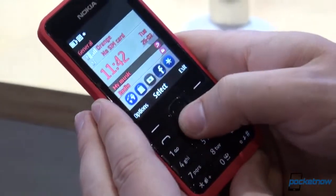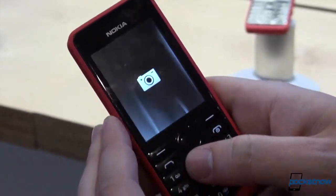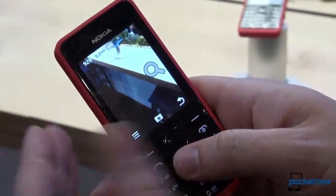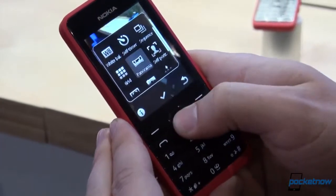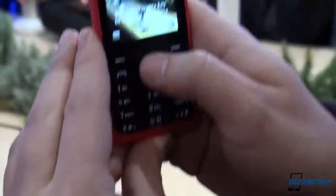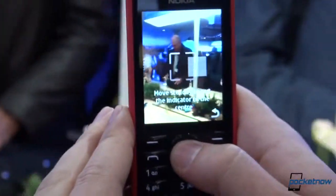Just very briefly, one of the things that interested me most was Nokia's effort to bring a smartphone camera experience to a very low-end non-smartphone. So if you hop into options here, you can actually see that they've brought panorama shooting ability to the non-smartphone line.